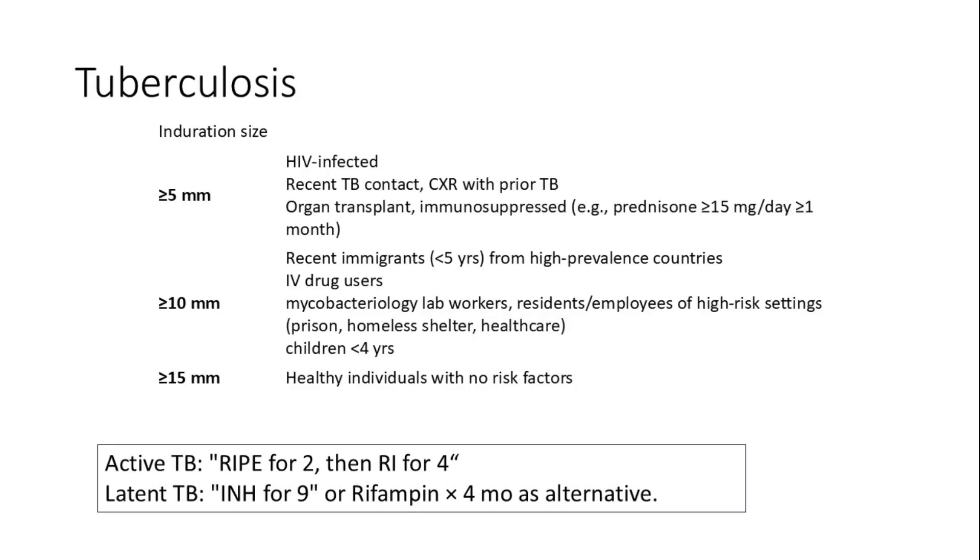We interpret the tuberculin skin test based on induration size and patient risk factors. An induration of 5 mm or more is positive in high-risk individuals, including those with HIV, recent contact with active TB, chest X-ray evidence of prior TB, organ transplant recipients, or those on prednisone at 15 mg or more per day for at least one month.